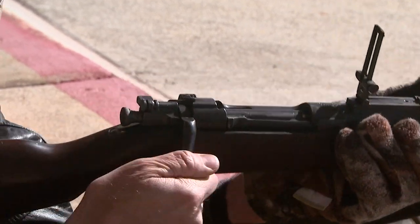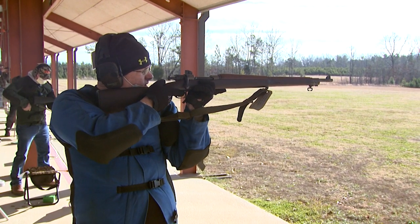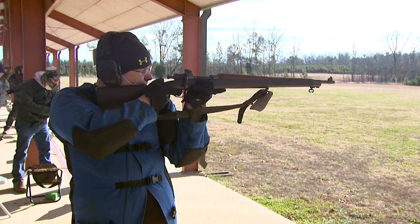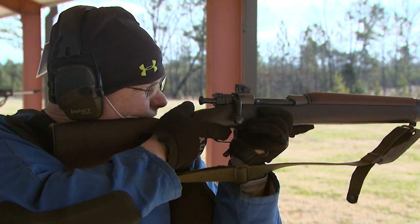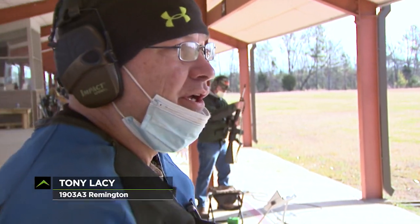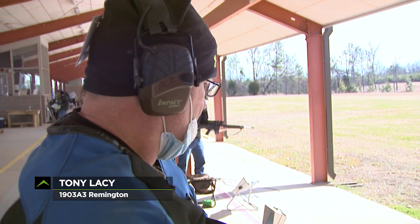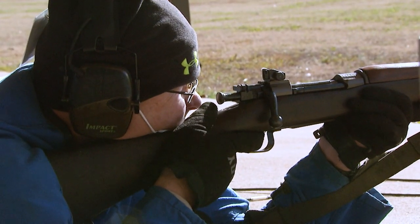That's the 03's reputation — among the most accurate bolt guns ever. Of course, there are 03 variants too. Tony Lacey is on the trigger of one, a rifle built in '43 that saw action with the Marines. "That is a 1903 A3 from the World War II era. I bought it here at the CMP. It's a good shooting gun. It's made by Remy."